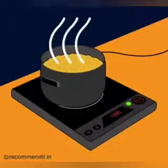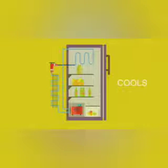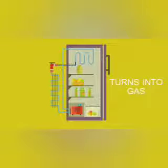The next home appliance is refrigerator. Fridge is a popular home appliance for preserving food. It works on the principle of cooling.